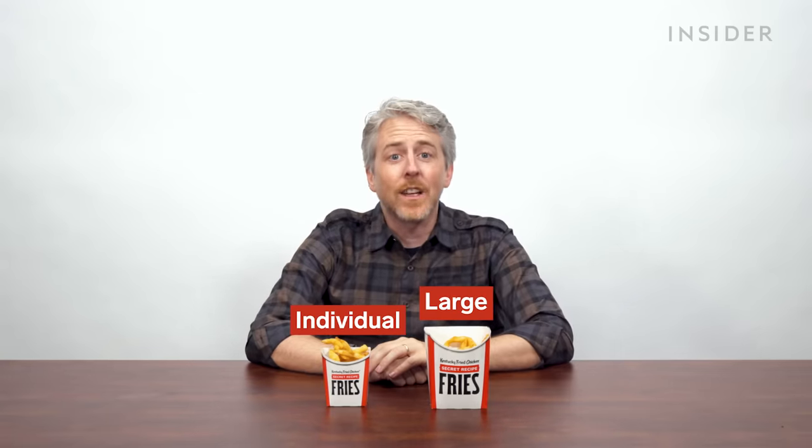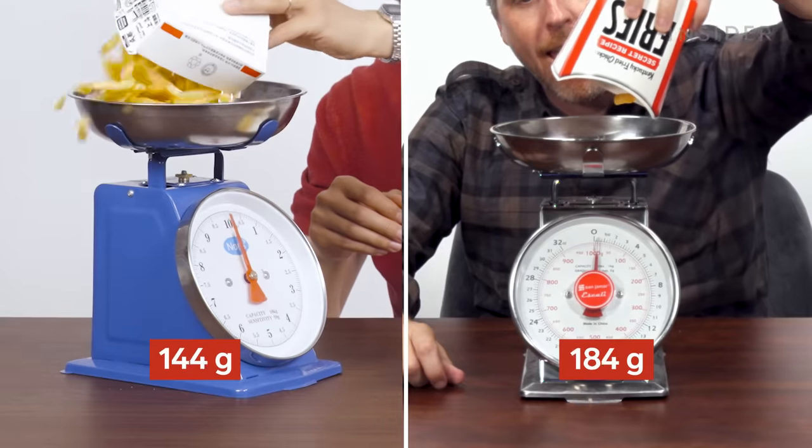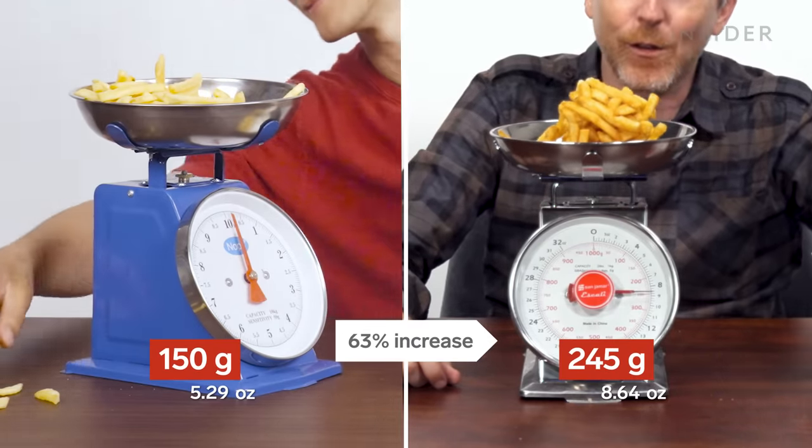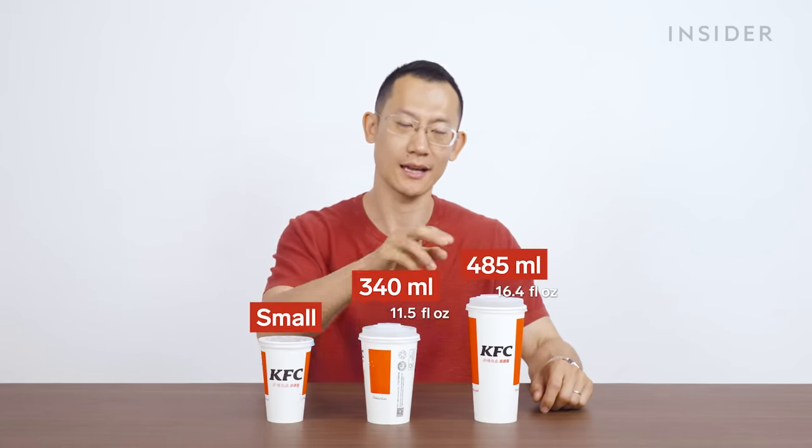Let's weigh the large fries in both countries. Here in China, our drinks come in three sizes: small, medium, and large.